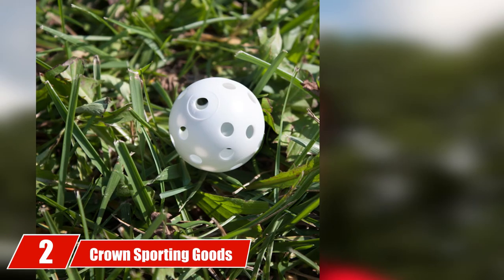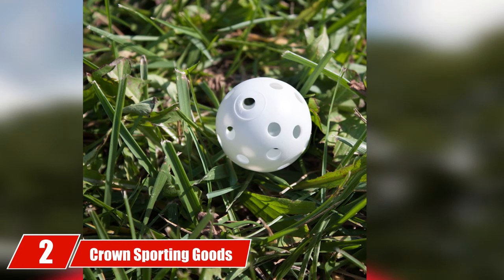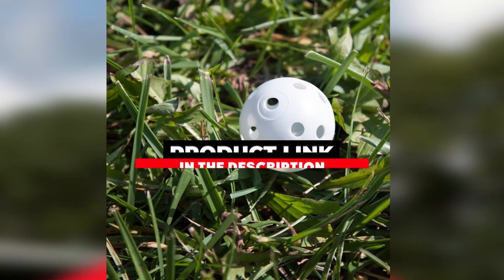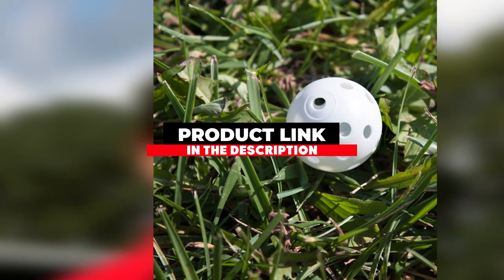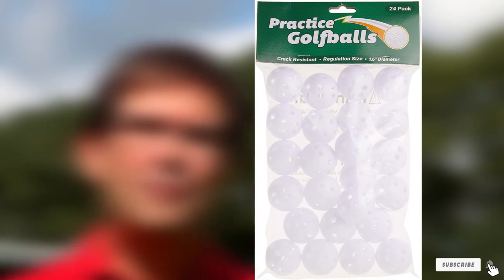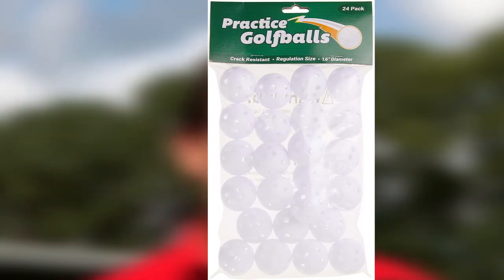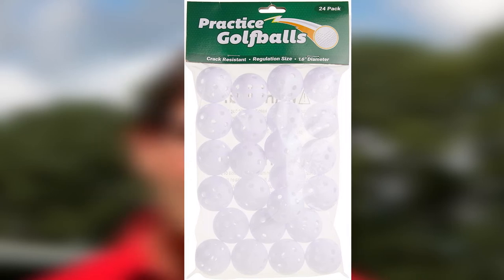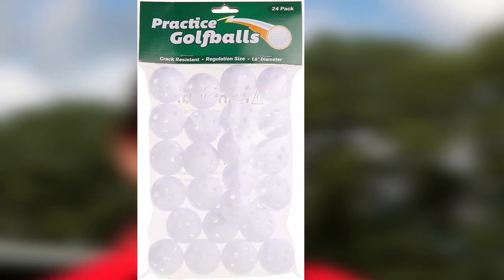The number two position is held by Crown Sporting Goods polyurethane plastic golf balls. Golf is all about practice — the more you practice your swing, the more you would be able to deliver a more perfect shot. That's why the Crown Sporting Goods 24 polyurethane white plastic golf balls are on our list.